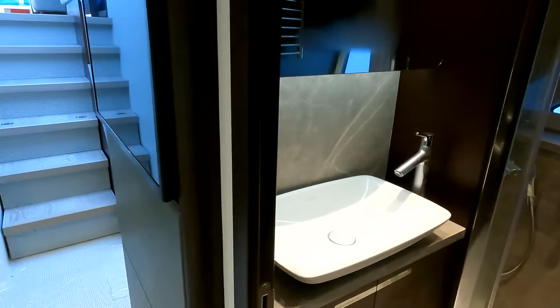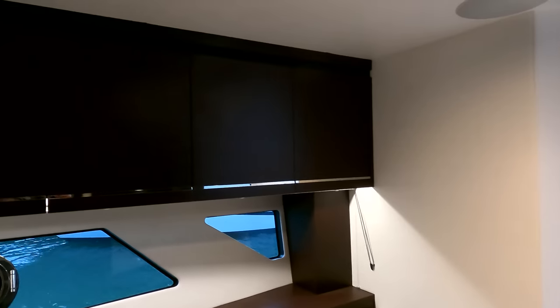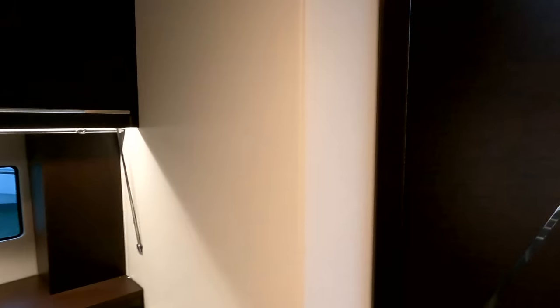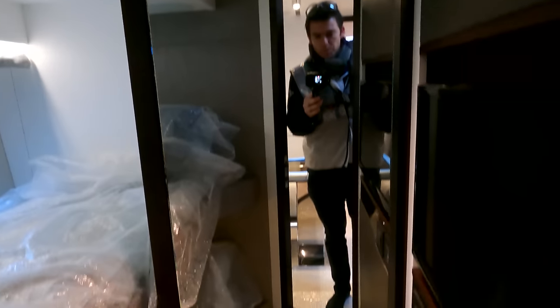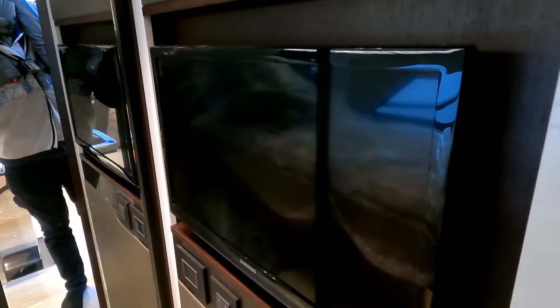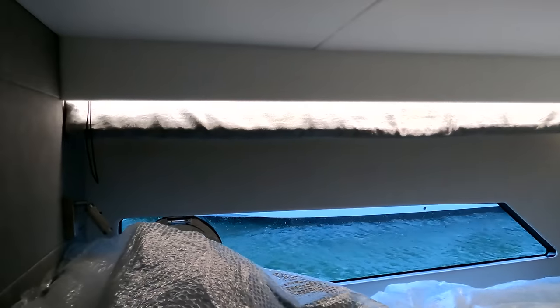Both bathrooms have electric heated towel rails. There's loads of water on board — 600 liters — as well as the option for a water maker if you want to retrofit one. The third cabin has a big wardrobe, a 24 inch TV on the wall, two single beds — covered for protection at the moment — and a nice big hull band window to let some light in.